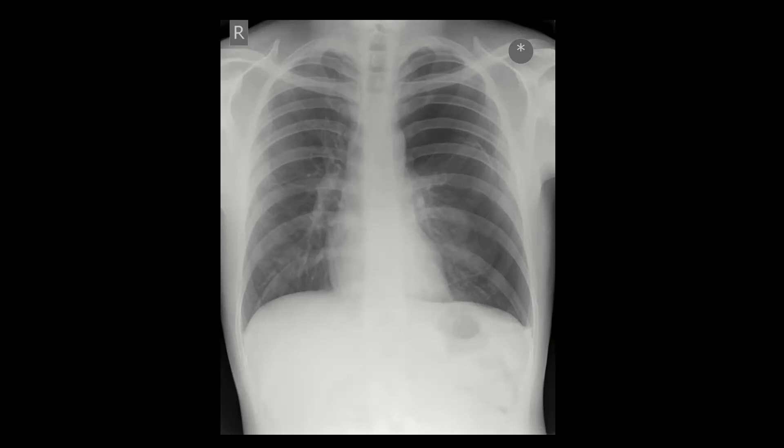Here is the actual pneumothorax on CT — the lung is almost completely deflated, sometimes called the 'lung nubbin.' We identified this in the trauma bay, saw it was a large pneumo, but the patient wasn't in acute distress. The trauma team took him to CT while we prepared for a chest tube, and when they returned we placed it — worked out nicely.